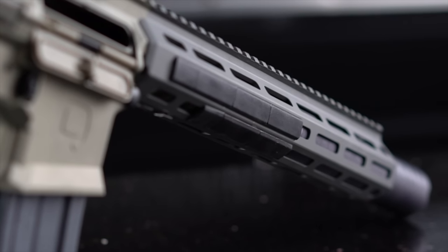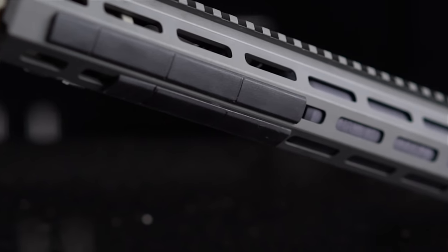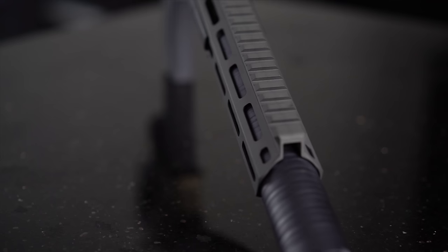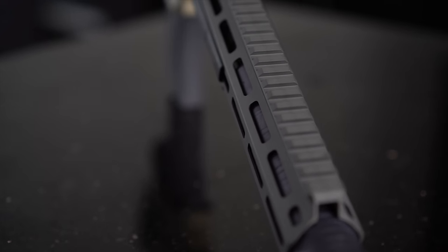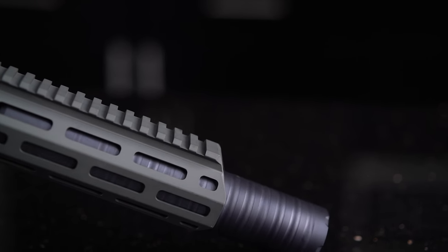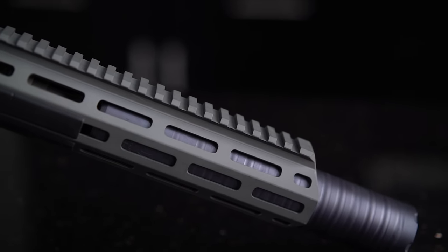Visually, I love the handguard. Functionally, it's a bit of an enigma. It's a free-float M-lock handguard. However, because the suppressor sits inside of the rail, it takes up a lot of those M-lock slots. Not to mention, it's easy to find your hands getting dangerously close — if not actually touching — a hot suppressor under heavy use. I learned that the hard way.